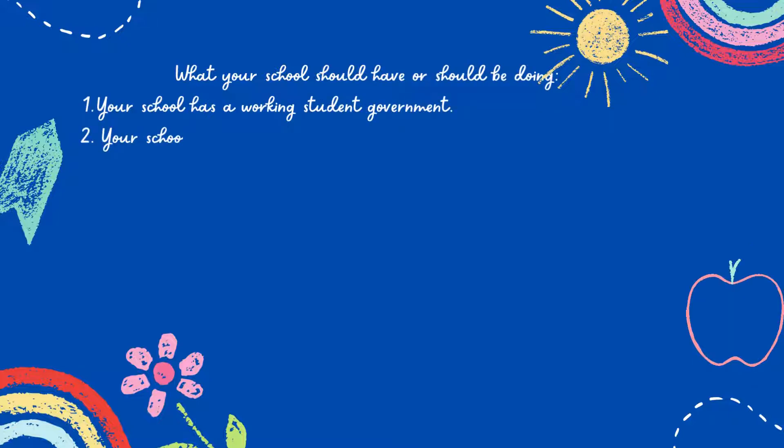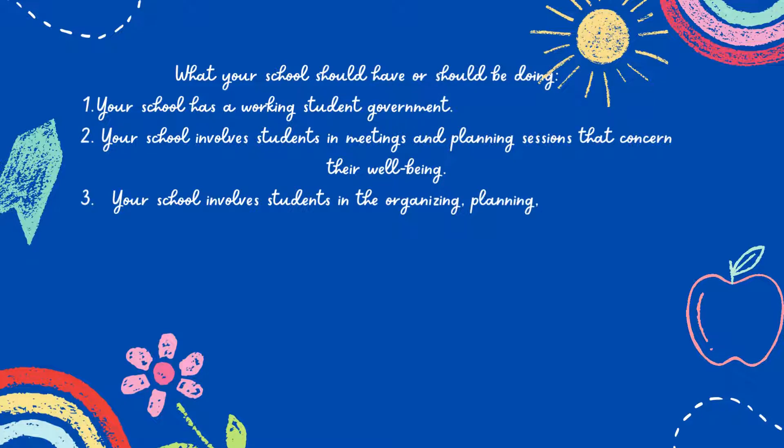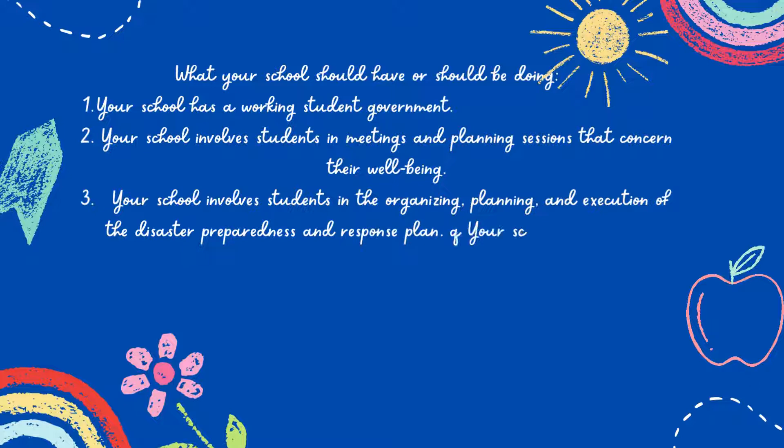Your school has a working student government. Your school involves students in meetings and planning sessions that concern their well-being. Your school involves students in the organizing, planning, and execution of the disaster preparedness and response plan. Your school encourages its students to get involved in community work.